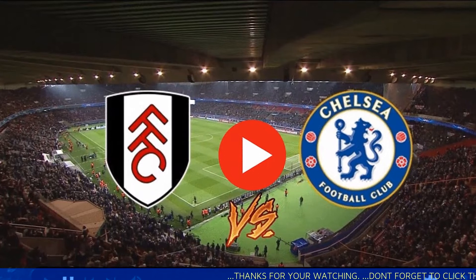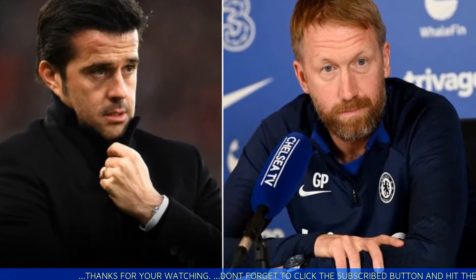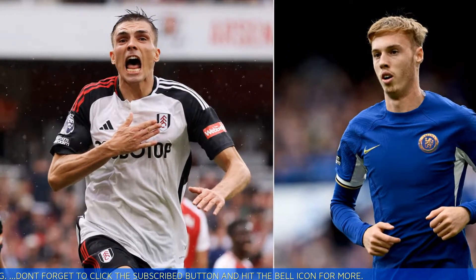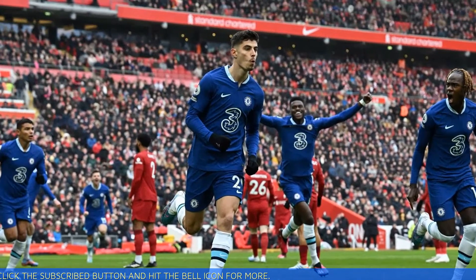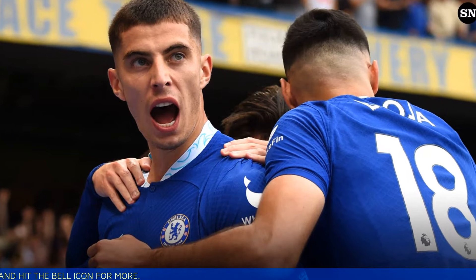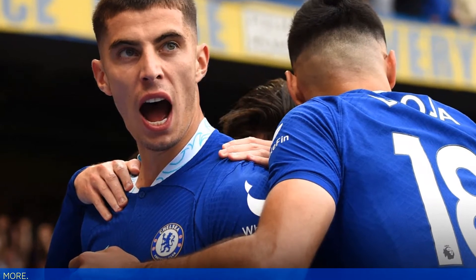Here's how to watch the west London derby across selected areas of the world. In the UK, Fulham versus Chelsea will be available for live broadcast and streaming via Sky Sports services. In the USA, this game is available on USA Network and can be live streamed on Fubo, with Spanish language options via Universo, also available to Fubo subscribers. In Canada, every Premier League game this season is live streaming exclusively via Fubo. In Australia, fans can stream every match live and on demand on Optus Sport.